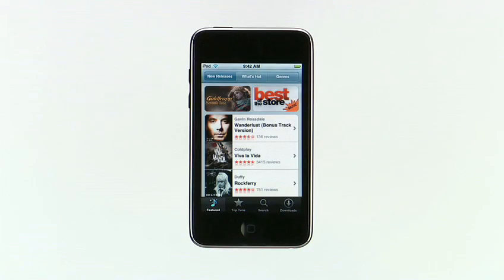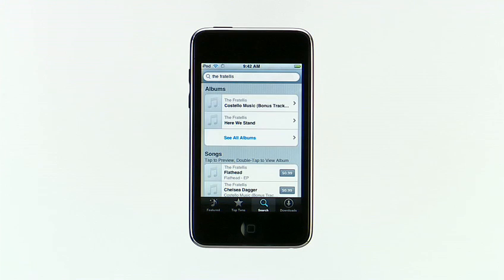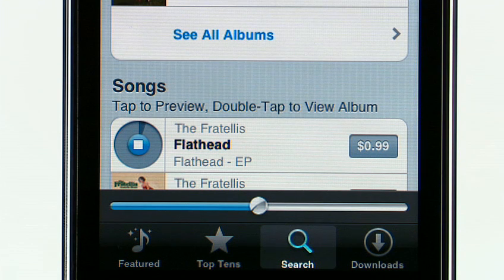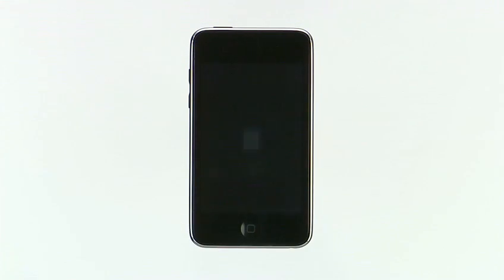The iTunes Wi-Fi Music Store is a great way to discover and buy new music on the go. When you're connected to a Wi-Fi network, you can browse featured artists and top 10 lists, or search to find just what you're looking for. I'll search for the Fratellis. To hear a 30-second preview of any song, just tap it. When you find something you like, tap the price, then tap Buy Now. Once it's downloaded, you can start listening to your new song. And the next time you sync your iPod Touch to your computer, the music you bought on the go will be added to your iTunes library.